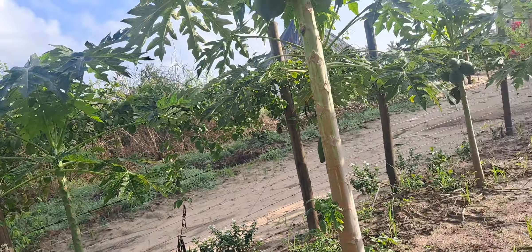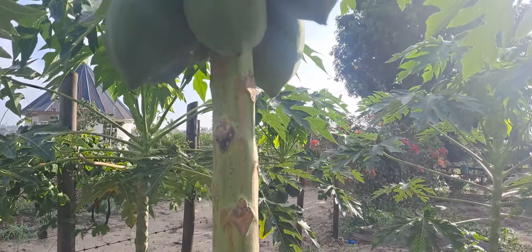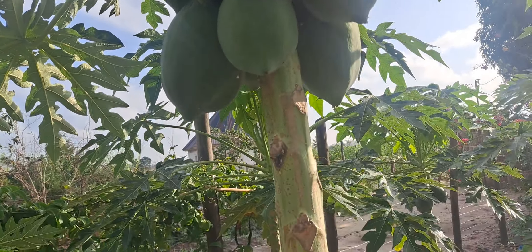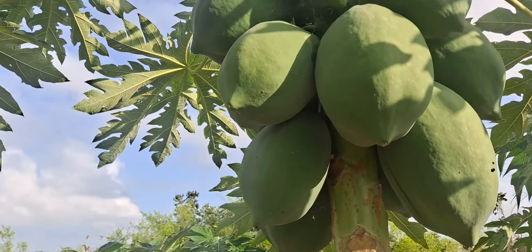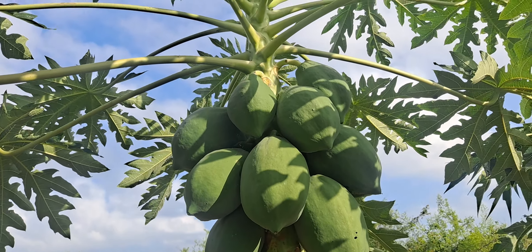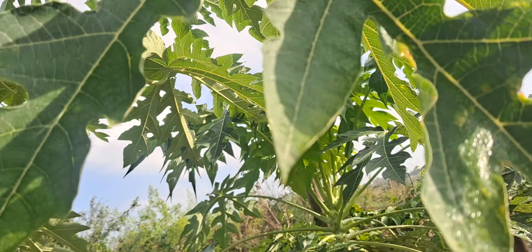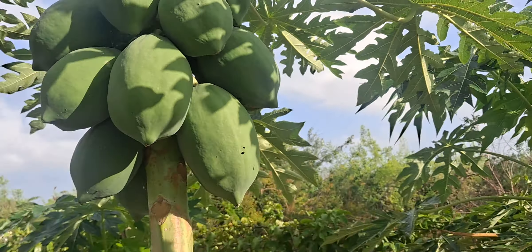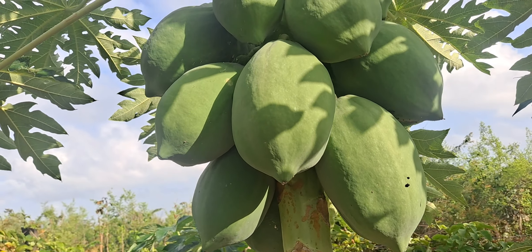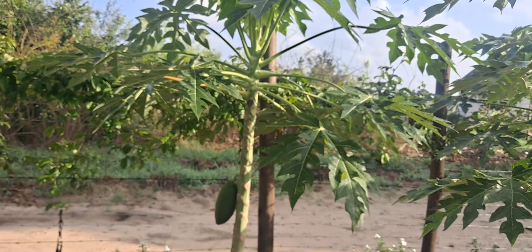I threw some more seeds from one that we had picked and we're waiting for those to germinate, and we're going to plant all of this section in papaya. Growing up as a child in Jamaica I never really liked papaya, but behind the pineapple I can truthfully say it's one of my favorite fruits - and then mango. Everything about this tree is very useful. The papaya leaves have a lot of medicinal properties - you can boil them for tea, use them for skin care. The papaya seeds are filled with nutrients - potassium they say - google it!